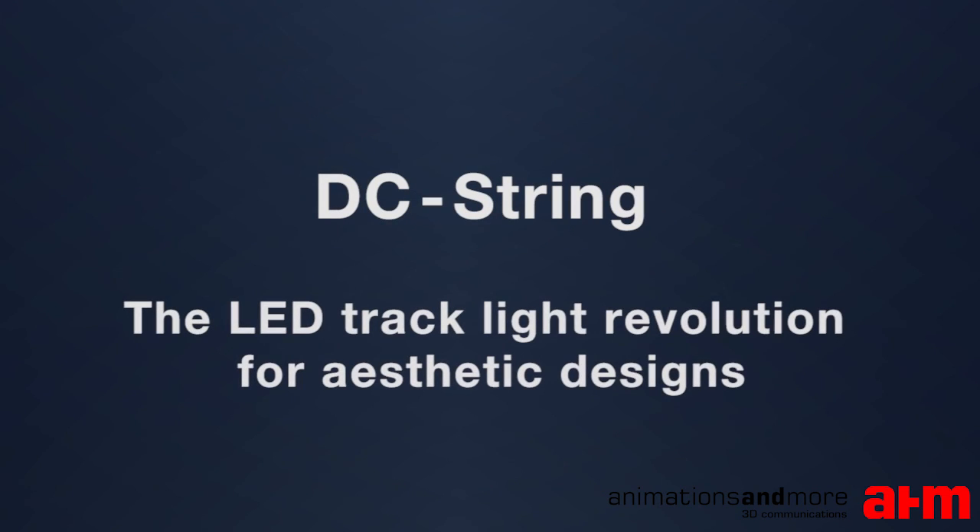DC string is the LED track light revolution for aesthetic designs.